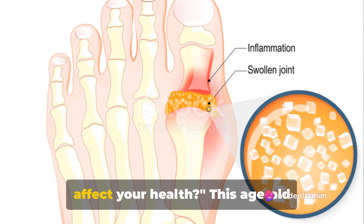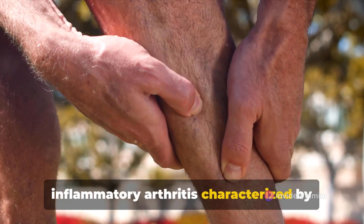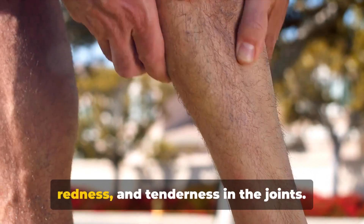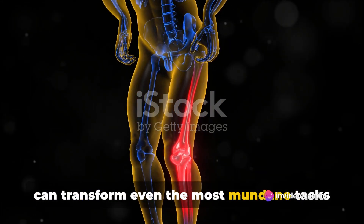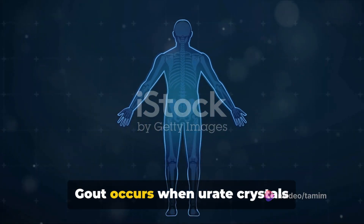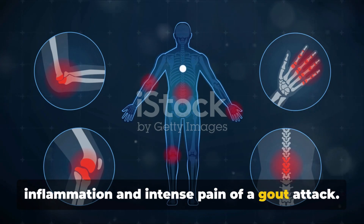Have you ever wondered how gout can affect your health? This age-old condition known as gout is a type of inflammatory arthritis characterized by sudden, severe attacks of pain, swelling, redness, and tenderness in the joints. Often striking in the dead of night, it can transform even the most mundane tasks into excruciating trials. Gout occurs when urate crystals accumulate in your joints, causing the inflammation and intense pain of a gout attack.